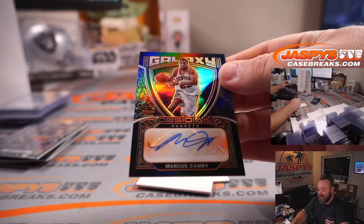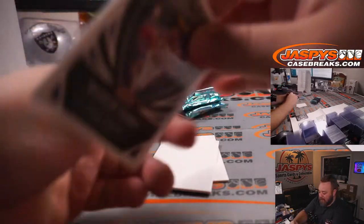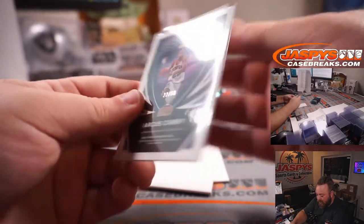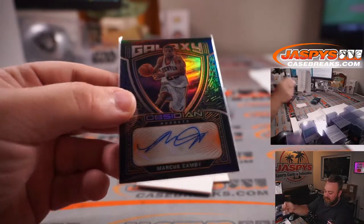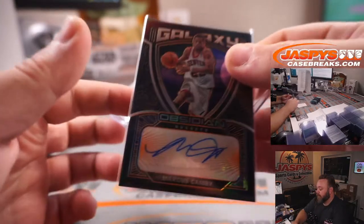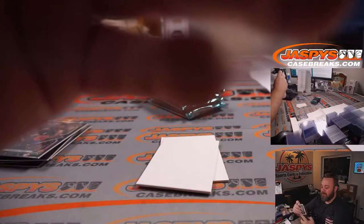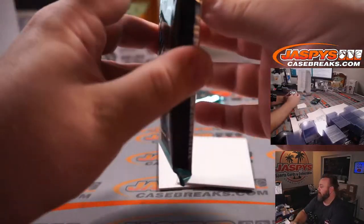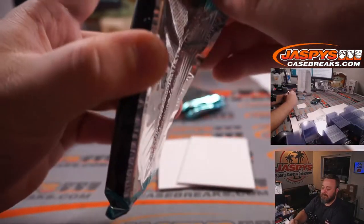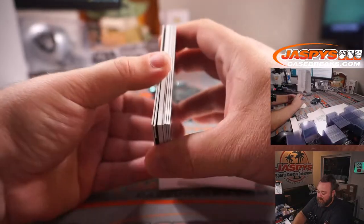Marcus Camby — Denver Nuggets legend — Jonathan Oddy again. That is 22 out of 50. He was 23, right? Yeah, actually 23. Everybody loved Camby. It looks like we've got a patch auto in this one — box number four.